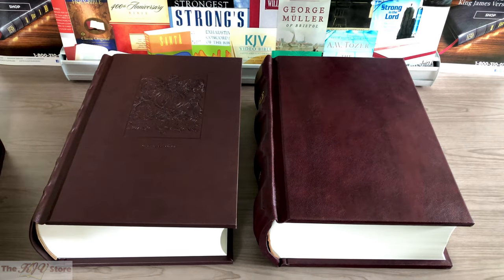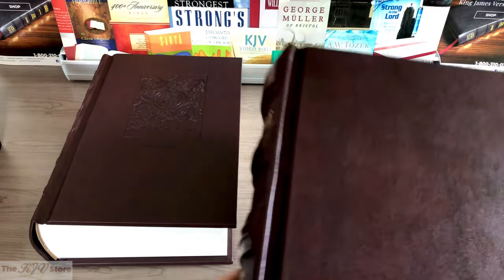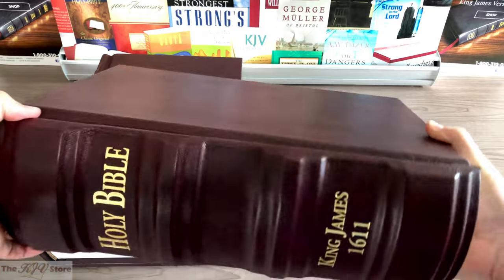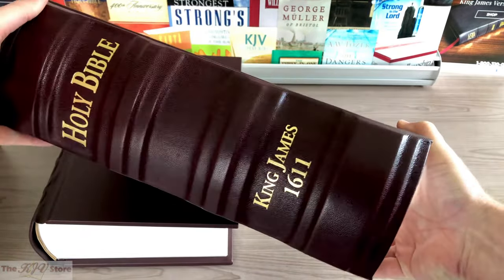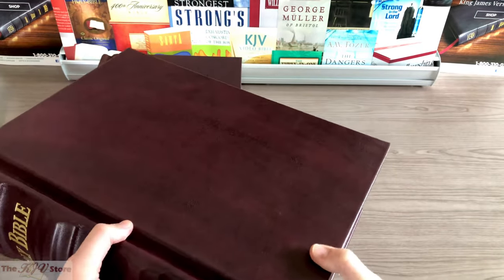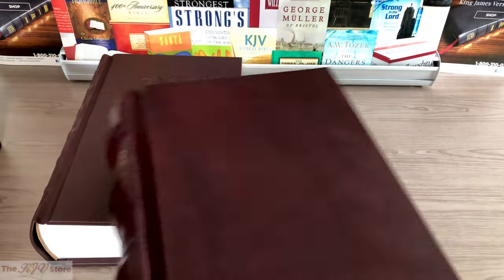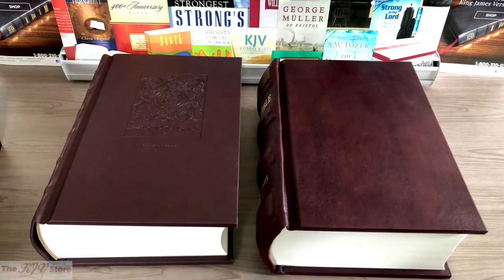The Super Deluxe edition on the right has more of a blank cover, but the raised hubs on the spine are super pronounced, and you can see how the light pops on 'Holy Bible, King James 1611.' It's just a whole other level of quality and detail. This being actual genuine cowhide leather is certainly a step up above imitation leather or Buffalino Fiscagoma.